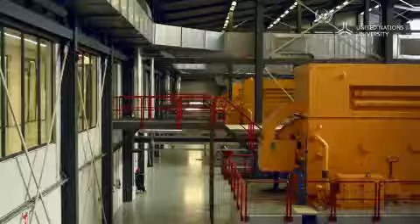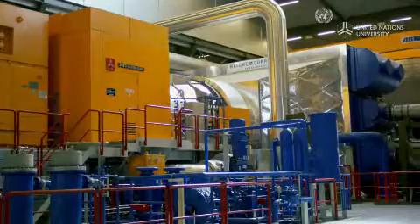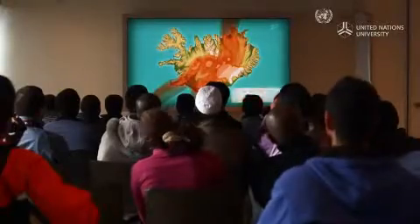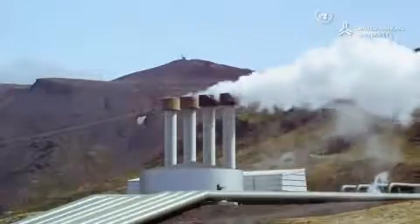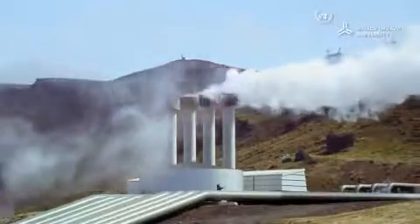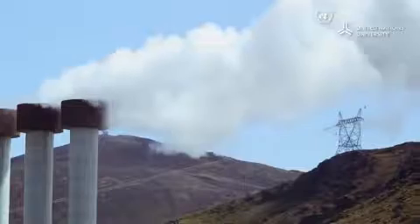Iceland's geothermal plants generate between 60 and 303 megawatts of electricity each. Anna is part of a selected group of engineers and scientists from more than 50 developing countries, all here to learn from Iceland's experience in utilizing geothermal energy. Around 26% of Iceland's electricity comes from geothermal energy. The plants also heat fresh water, which is transported to towns and cities in pipes.